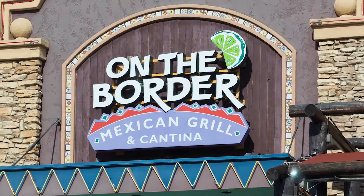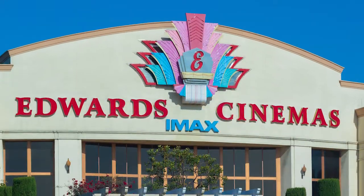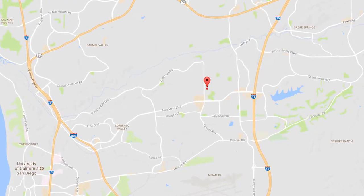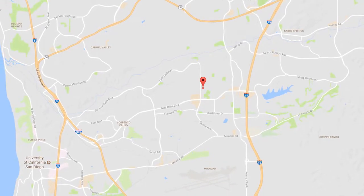Plenty of choices for shopping are nearby with major department stores, unique shops, restaurants, and a movie theater. This home is conveniently located near Roads 15, 805, MCAS Miramar, and Qualcomm, making it a commuter's dream location.